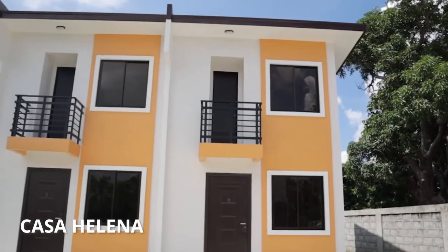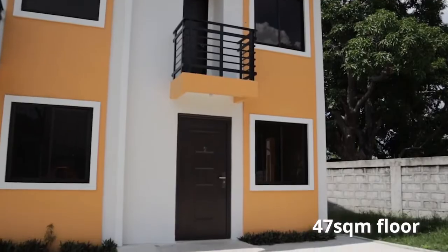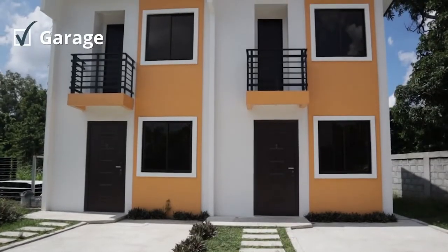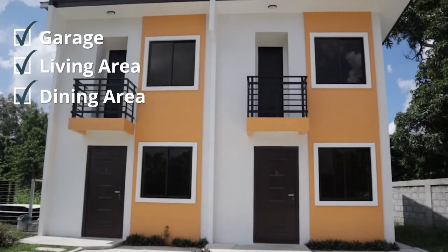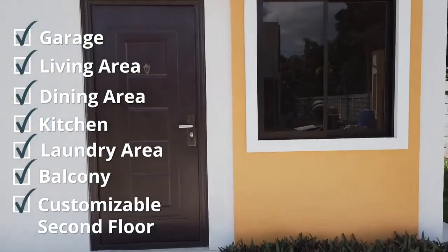Turned over and ready for occupancy, Casa Helena is a two-story house on a 46-square-meter lot, complete with a garage, living area, dining area, kitchen, laundry area, balcony, and an entire floor that can be customized.